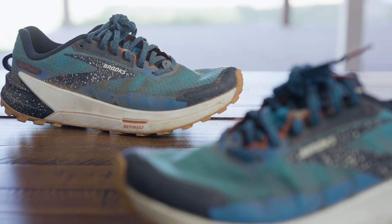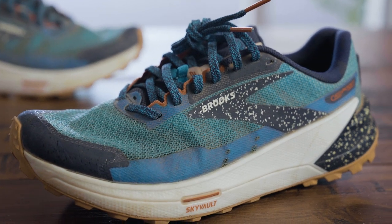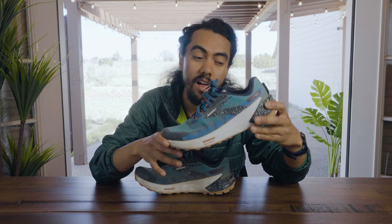You've heard me say it's the Catamount 2, which means it's only been around for two years, so this is a relatively new effort for Brooks. The Catamount sits at one end of the spectrum.